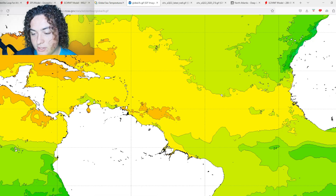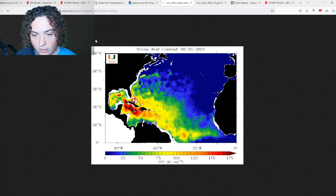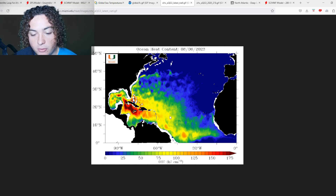The 28-plus degree Celsius range is pretty much all across the development region and the tropical Atlantic, which is something you absolutely do not want to see. Now we're going to show you the ocean heat content map. Here's the latest OHC as of today, August 6th. Things are getting pretty intense in the Caribbean, and across the main development region we're seeing increased levels of OHC.